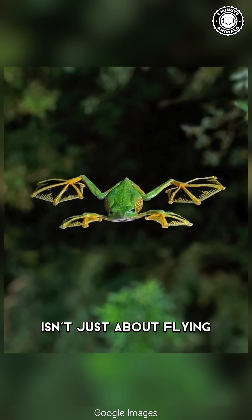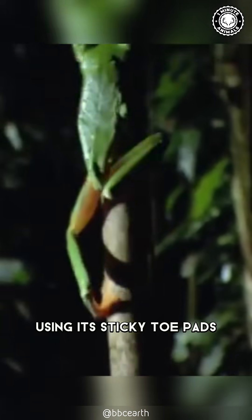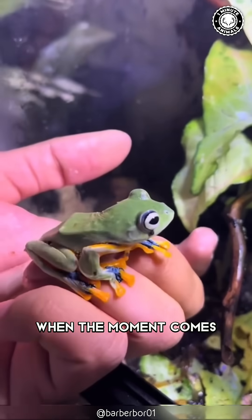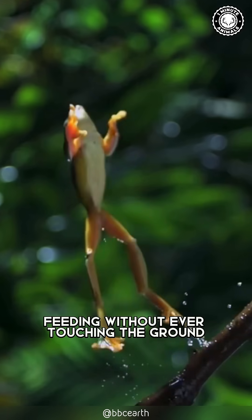But this frog isn't just about flying — it's also a skilled climber. Using its sticky toe pads, it climbs trees and waits for insects to come into reach. When the moment comes, it snatches prey mid-air, feeding without ever touching the ground.